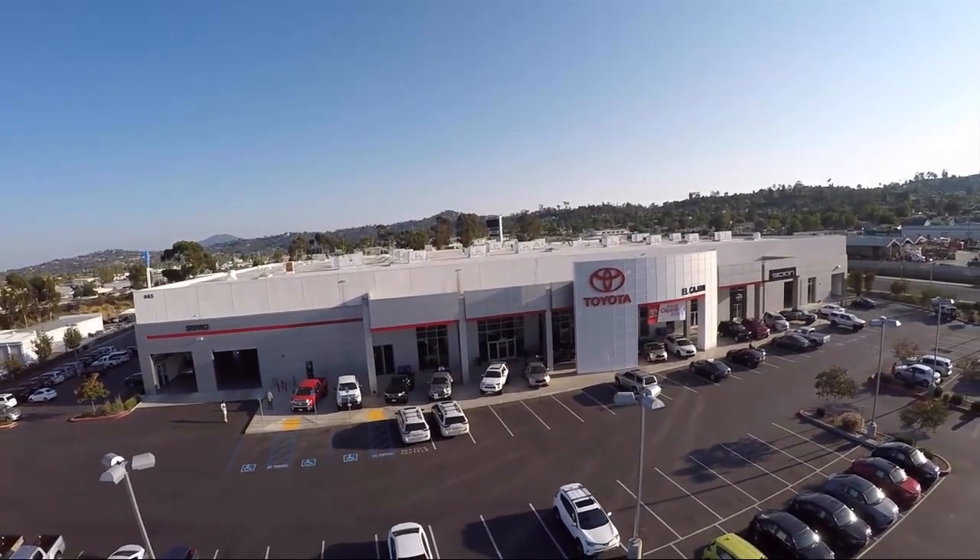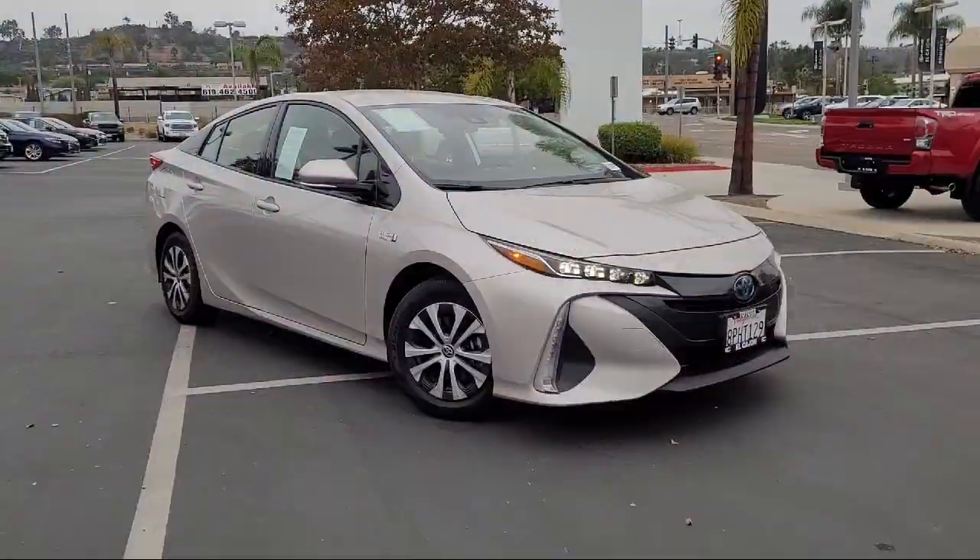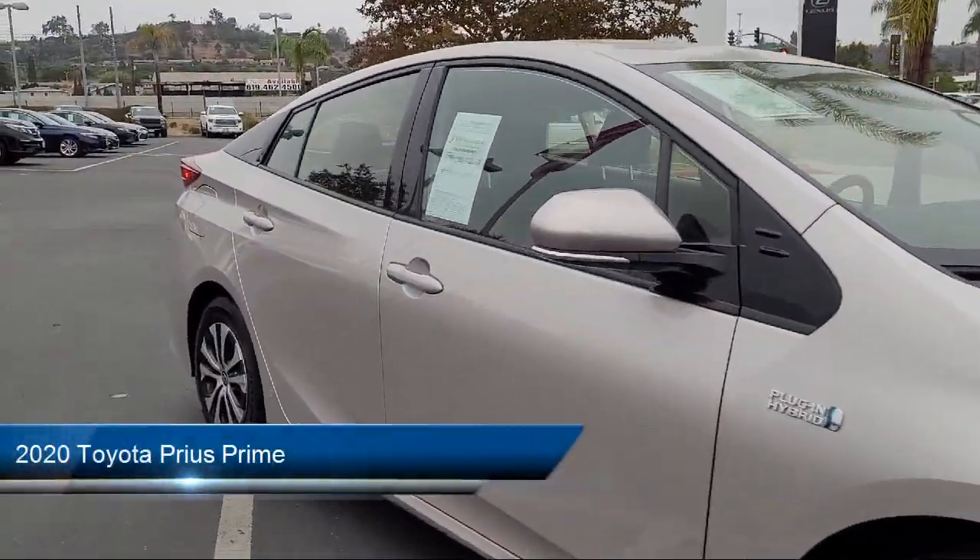Welcome to Toyota of El Cajon, your premier destination for purchasing a vehicle. And here's a look at another one of our great vehicles from our inventory.